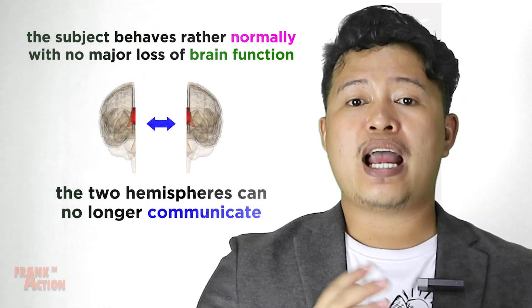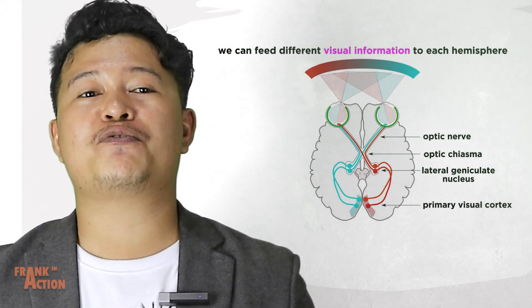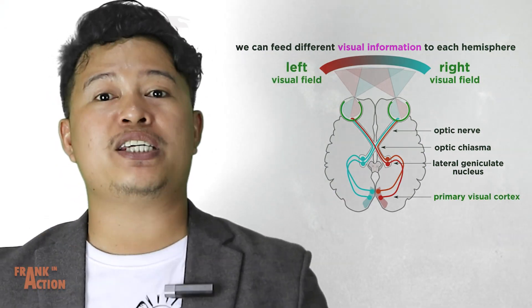The easiest way to test this is to feed different visual information to each hemisphere of the brain. This is quite simple given the way information travels from the eyes to the visual cortex.